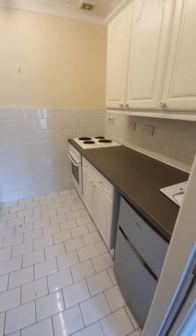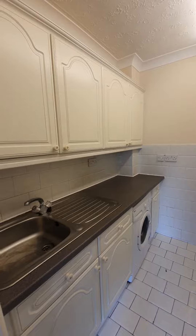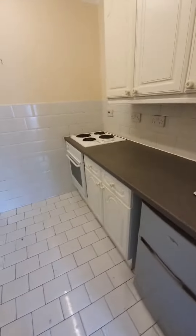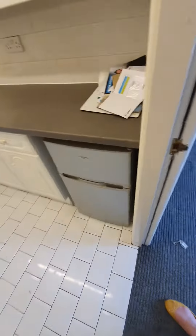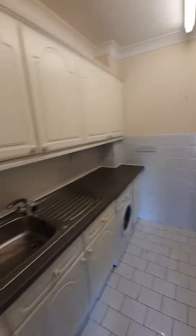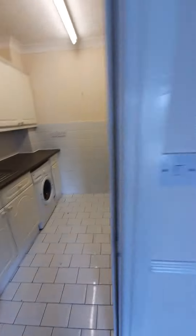A good amount of worktop space in here and ample storage. You've got your sink unit over here. This one also comes with the freestanding washing machine. The cooker is also built in and there's also an undercounter fridge freezer here for you as well, plus ample storage space in the kitchen.